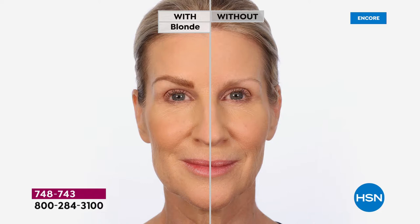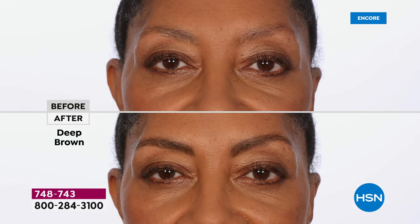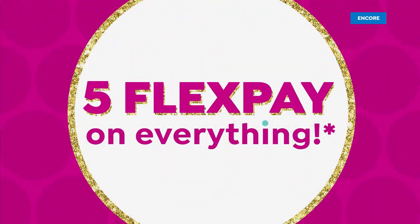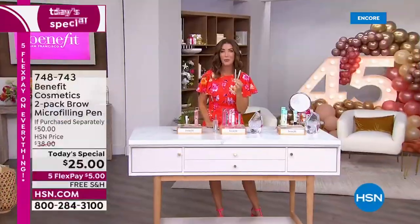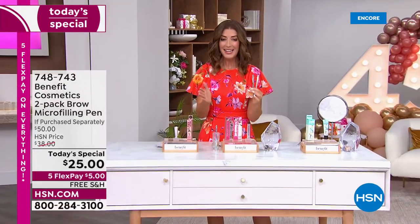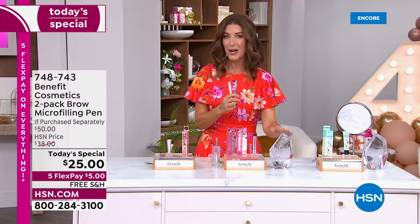This is so natural. It goes on, it stays on. It gives you that beautiful fuller, thicker look. It gives you lift and shape. You get instant results and you instantly frame your face with one of the number one best-selling brow products in the world, here at HSN. It's also a Customer Choice Beauty Award winner.